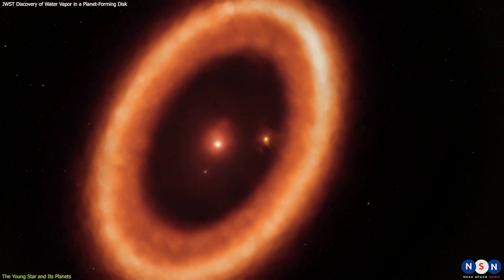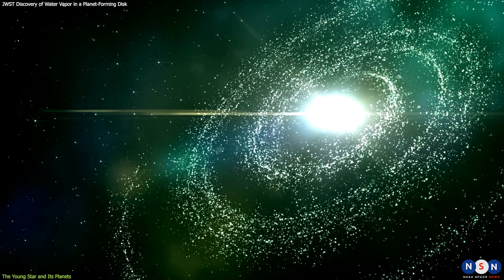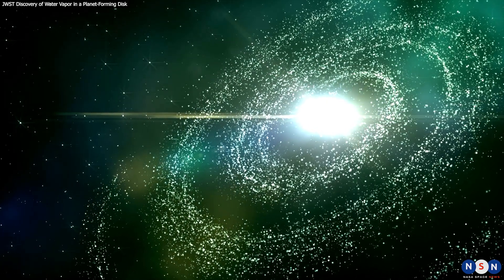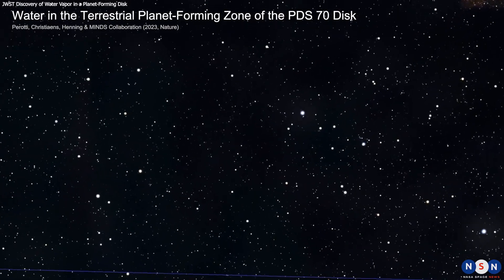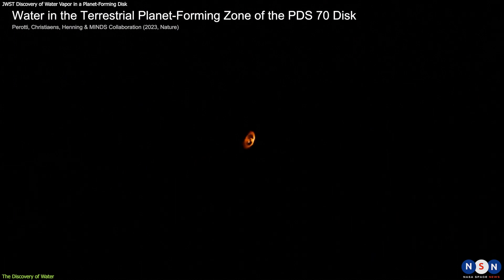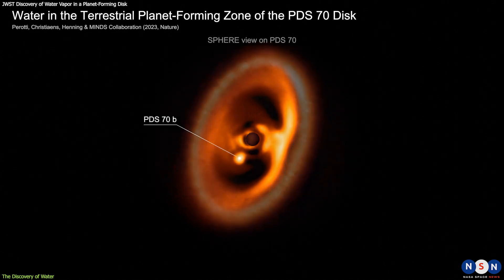PDS-70 is a unique star system that allows us to witness planet formation in action. By studying its disk and its planets, we can learn more about how planets are born and evolve, and what makes them suitable for life. But there is something else hidden in the disk around this star — something that could change our understanding of how planets get their water and become habitable. Here I'm talking about water vapor — yes, water vapor in the inner region of a disk that has planets.